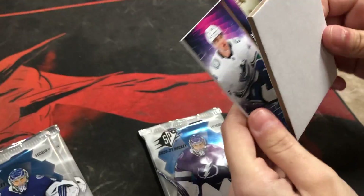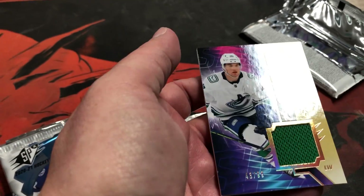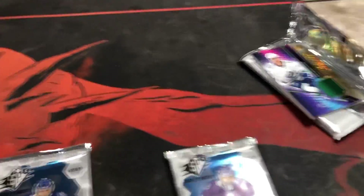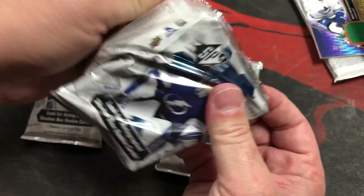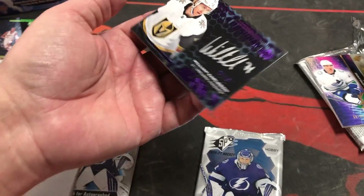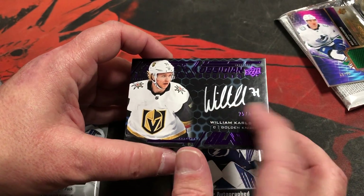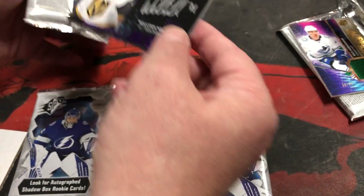You get one card per pack. Biel's Hulk Lander number 299 jersey — that's really nice, that's a good card. William Carlson number 49, Obsidian Scripts — that's really good looking, silver against that black. That looks really good, I like that.